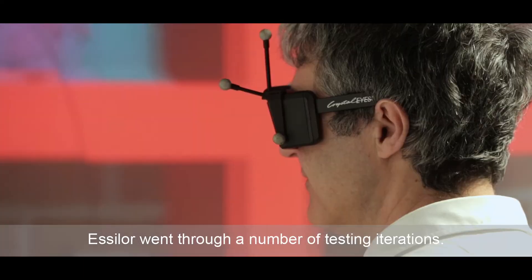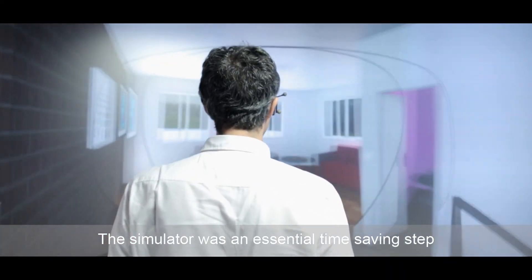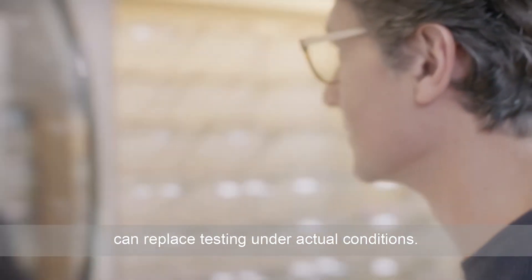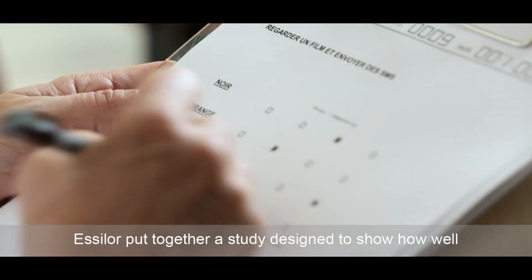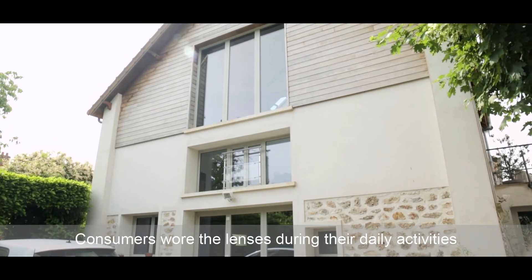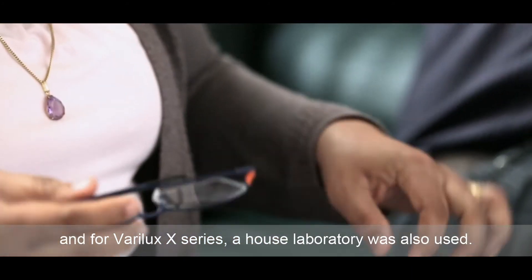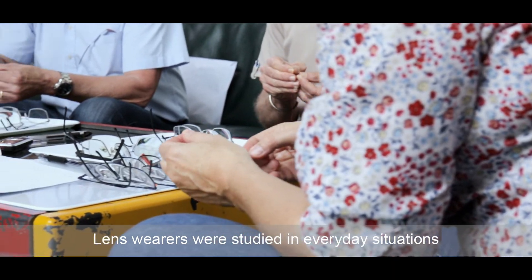Essilor went through a number of testing iterations. The simulator was an essential time-saving step for validating their assumptions, but nothing can replace testing under actual conditions. Essilor put together a study designed to show how well users' expectations were being met. Consumers wore the lenses during their daily activities, and for Varilux X-Series, a house laboratory was also used.